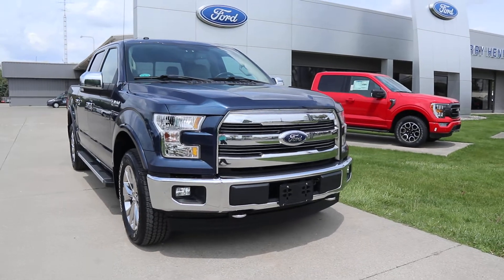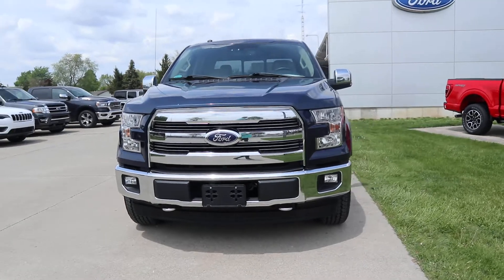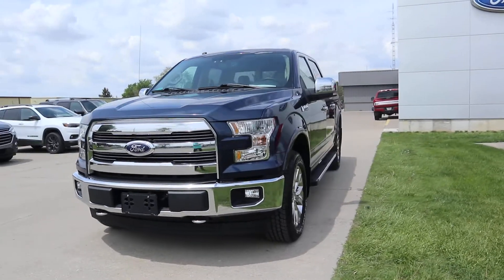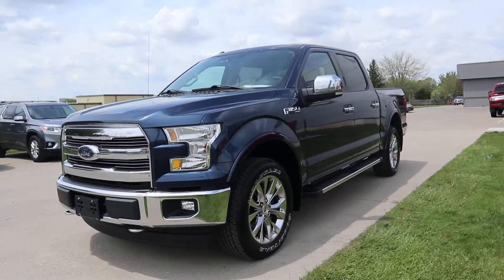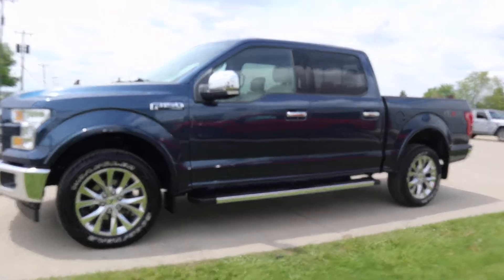Angel here at Terry Hendricks Ford, going to take you on a quick walk around of this 2017 Ford F-150 Lariat. This is four-wheel drive.